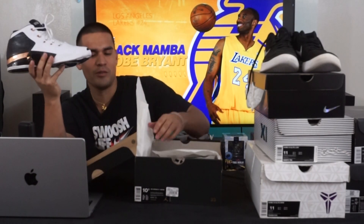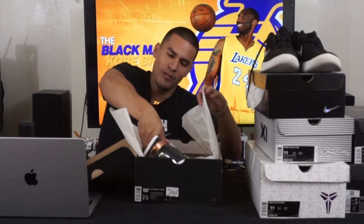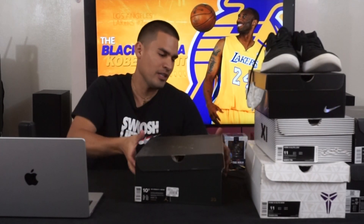It actually wasn't that sought-after, but I did have to drive all the way to San Jose, California from where I lived to pick them up. They put them on hold for me at a Shoe Palace. I always keep these — I rock them now and then but try to keep them clean.